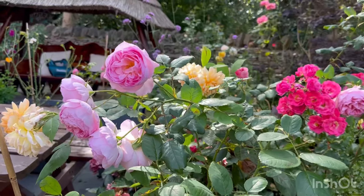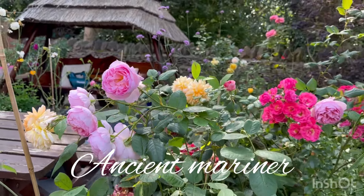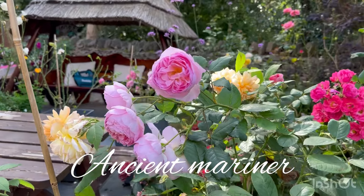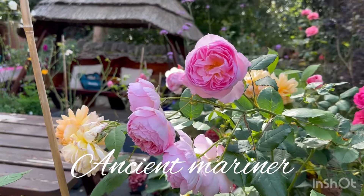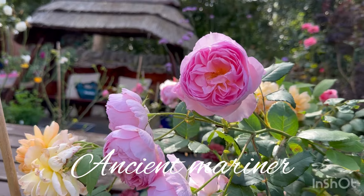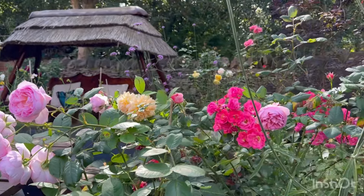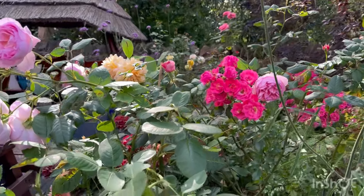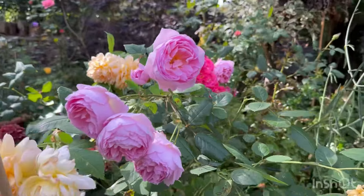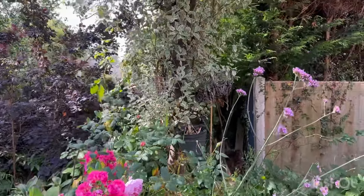Here we're looking at a rose called Ancient Mariner by David Austin — an impressive variety bearing masses of large-petalled blooms on a bushy upright growing habit. These blooms have a medium strong myrrh fragrance, first introduced in 2015, and I've had this rose for almost four years now.